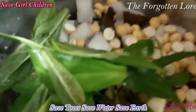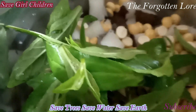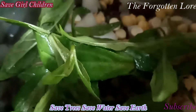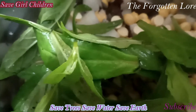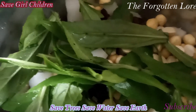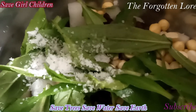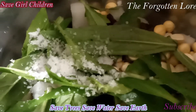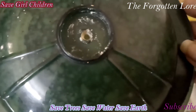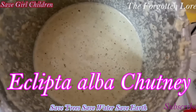Eclipta alba in Tamil is popularly known as Karisalangani, and it is one of the most important Kaya Kalpa plants. Now with this, we add the needed quantity of salt and a little water, and we switch on the mixer. The chutney is now ready — come on, let us enjoy!